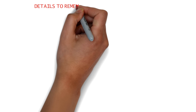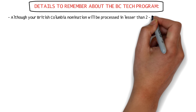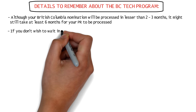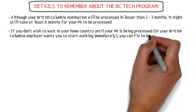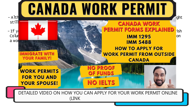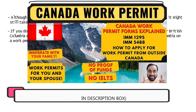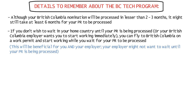Here are a few things to remember about the BC Tech Program. Although your British Columbia nomination will be processed in less than two to three months, it might still take at least six months for your PR to be processed. So if you don't wish to wait that long in your home country and your British Columbia employer wants you to start working immediately, you can directly fly to British Columbia on a work permit and start working for the employer while you wait for your PR to be processed. This will be beneficial for both you and your employer, as your employer might not want to wait six months or more.